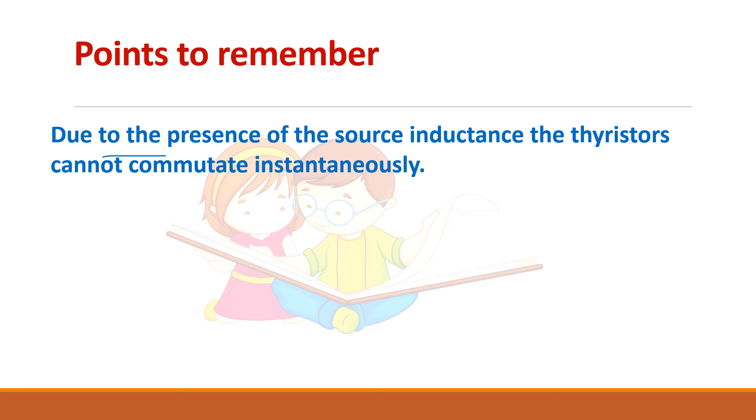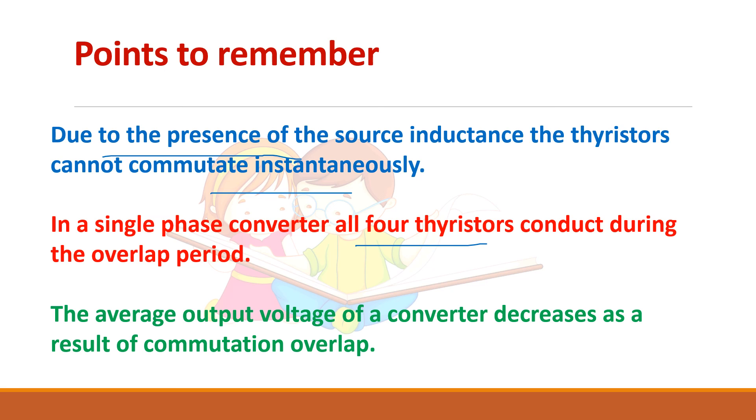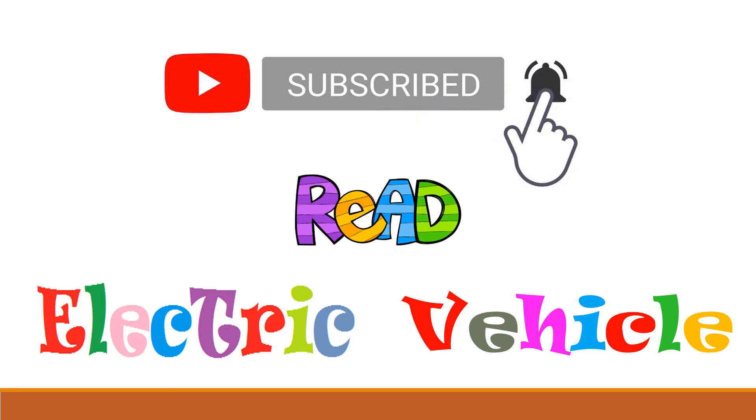In summary, due to the presence of source inductance, the thyristor will not commutate instantaneously. There will be a period during which all four thyristors conduct simultaneously. As a result of this commutation overlap, the average output voltage of the converter decreases. These are some references — if you like the video, please subscribe to Reed Electric Vehicle. Thank you.